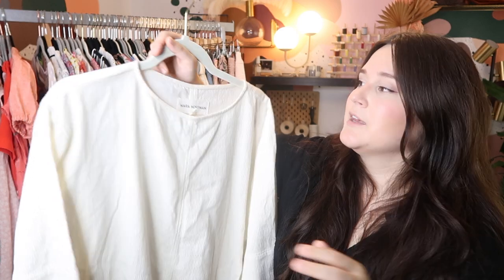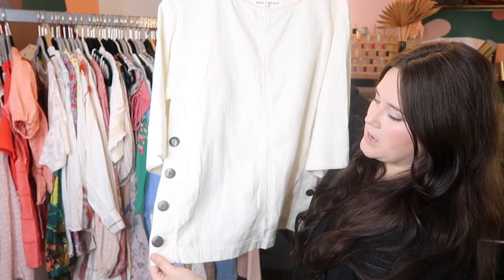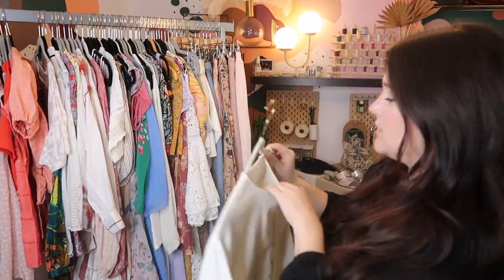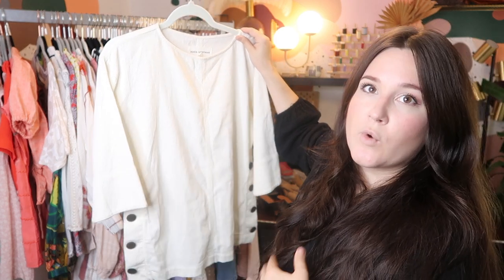This is a really great piece by Mara Hoffman — her older pieces are super colorful and bright patterns but don't sell as well. Her newer pieces sell really well and go for really high prices. This is one of those newer pieces — a linen blend, boxy blouse with wooden button details along the sides. I picked it up at Crossroads last week, paid $18 for it. It probably retailed for about $250, and I'm going to list it at about $125 on Poshmark.